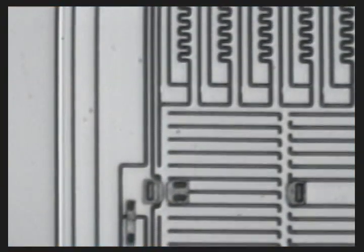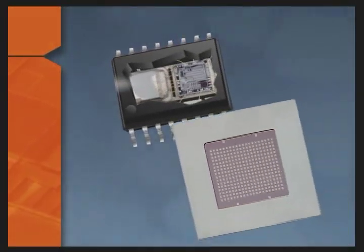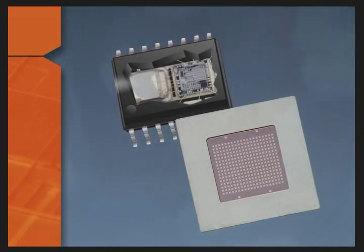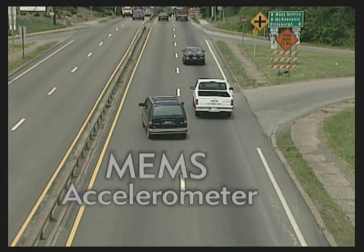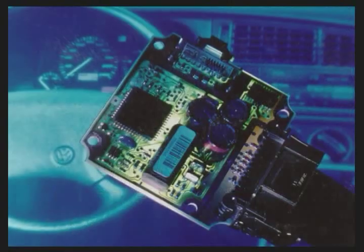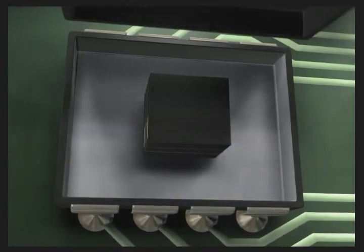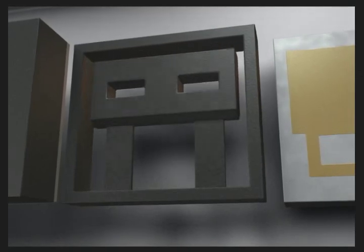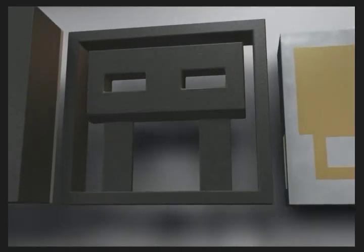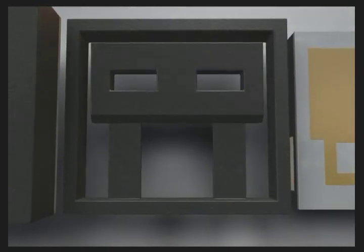There are two common examples of MEMS improving existing technology: the automotive crash sensor and the digital micro-mirror device. A key element of modern automotive airbag systems is the MEMS crash sensor, known as a MEMS accelerometer. These sensors are more effective than earlier systems, meeting more stringent safety standards. The core of the MEMS accelerometer is a central mass that moves in response to a vehicle's acceleration. This inertial mass is mounted on a hinge or spring that limits its movement and returns it to a central position when at rest.